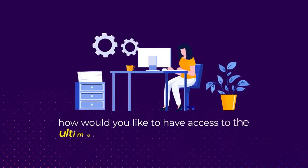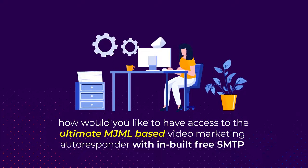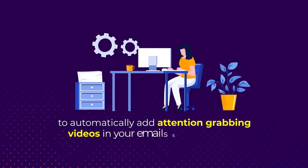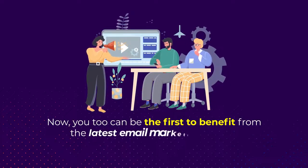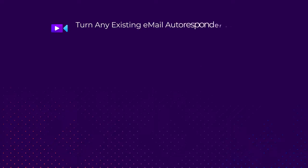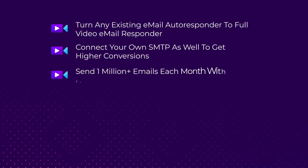So how would you like to have access to the ultimate MJML-based video marketing autoresponder with inbuilt free SMTP to automatically add attention-grabbing videos in your emails and boost opens, clicks, and conversions? You too can be the first to benefit from the latest email marketing trend and turn any existing email autoresponder to a full video email responder, connect your own SMTP, and get higher conversions.